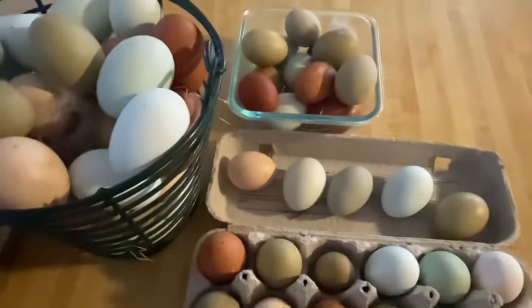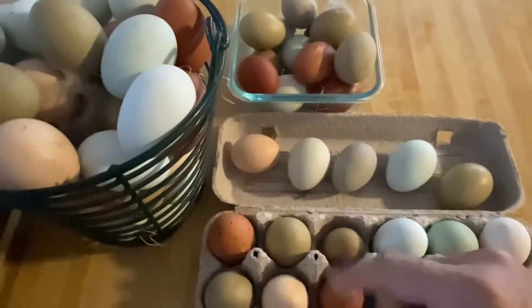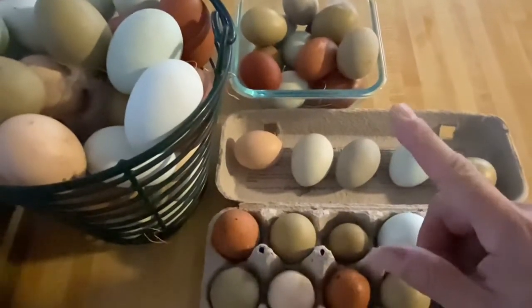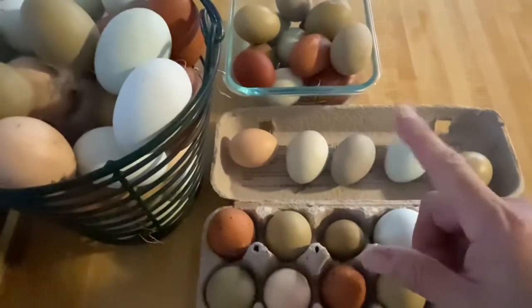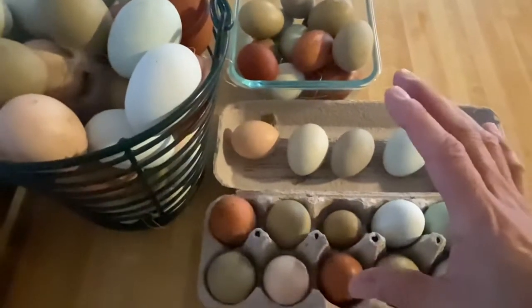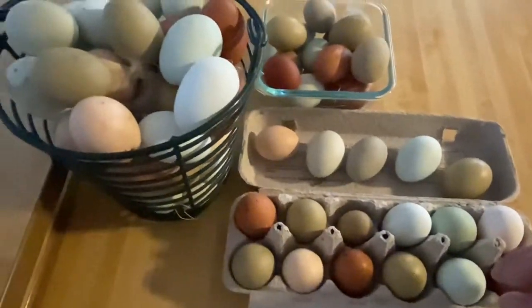We'll see what happens. We've got that Leghorn — we only have one — and we want to cross the Leghorn with perhaps our leg bar to see if we can get really good production from one bird and get some good color.